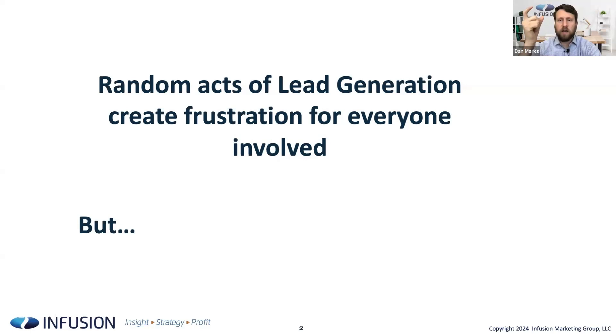One of the things I've observed from my time at different banks and with our work with clients all over the country is that random acts of lead generation just create frustration for everyone involved. If we're trying to get new households or prospects to start banking with us, just throwing stuff against the wall — relying on top-of-funnel without understanding how it drives results — is frustrating for the marketing team, the sales team, the branches, and the CFO who can't see what he got for that spend.